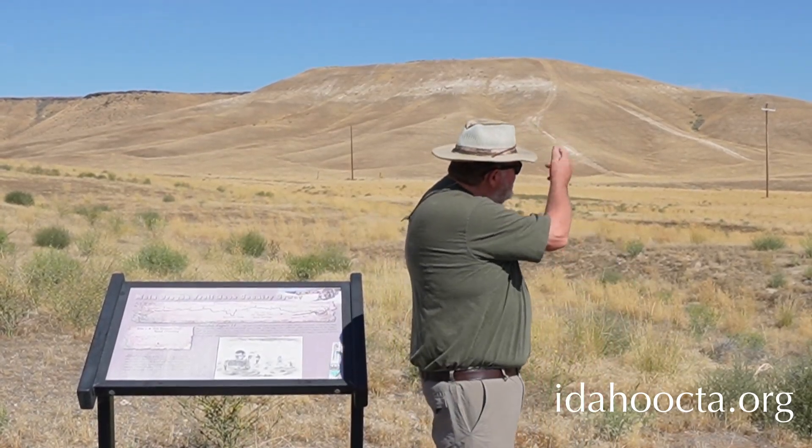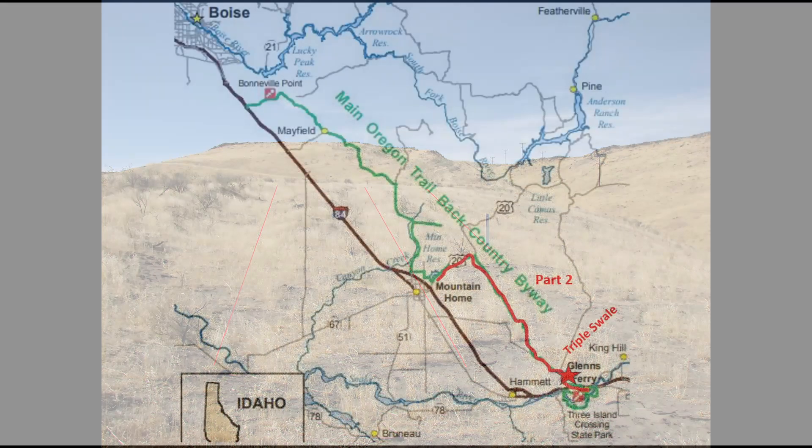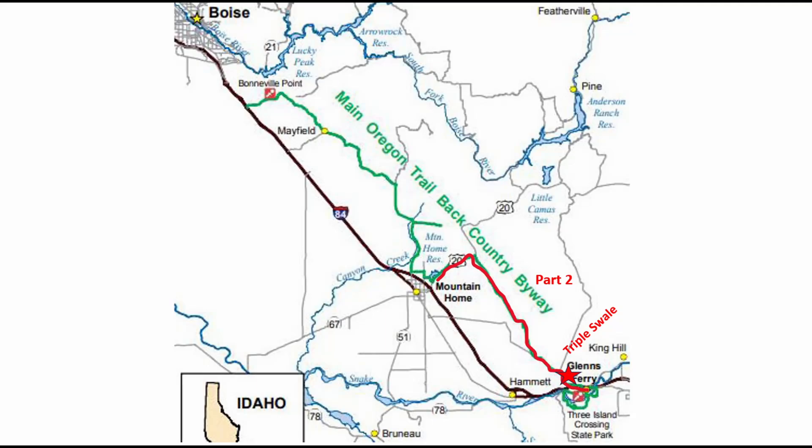This is real close to I-84. There's a nice rut that comes across the interstate, and it continues up this dirt road, which essentially is the Oregon Trail. At the base of the hill, you come to a triple swell that climbs the hill coming out of the Snake River Canyon. We're not going to drive it today because of the dry grass — I don't want to set the area on fire. It's a little bit rough. Do not drive on the trail — that is highly illegal — but you can drive on this dirt road up to see that triple swell.